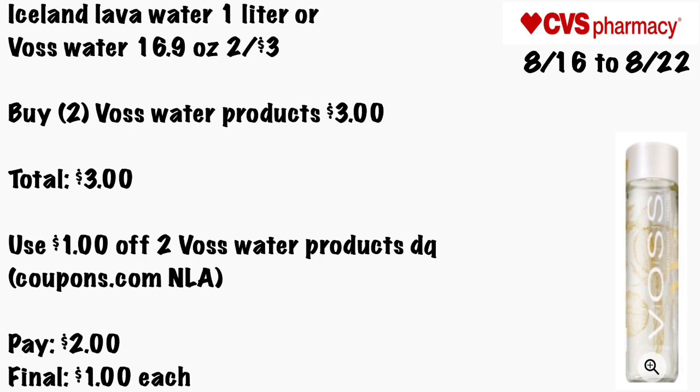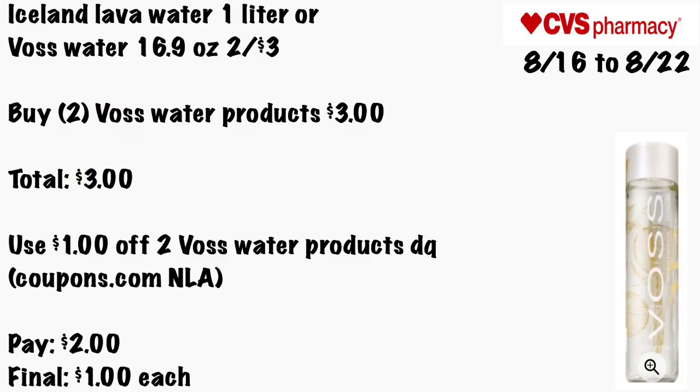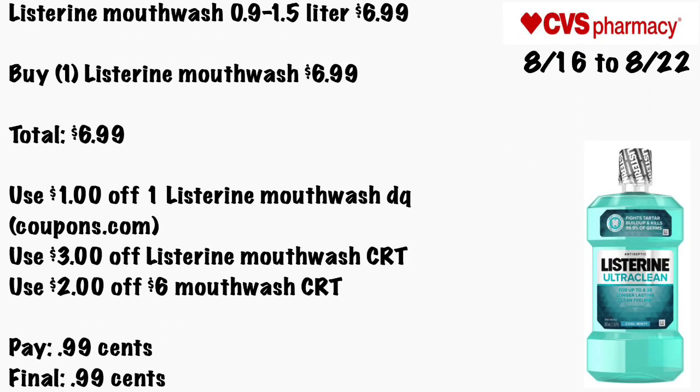Iceland Lava water 1-liter or VOSS water 16.9 oz will be two for $3. Grab two VOSS water products — total will be $3. There's a $1 off two VOSS water digital coupon if you clipped it, or a printable from Coupons.com that is no longer available. You'll pay $2, with a final cost of $1 each.